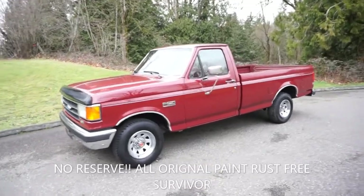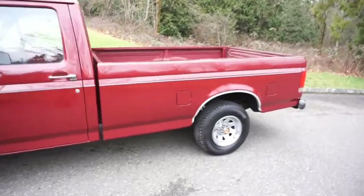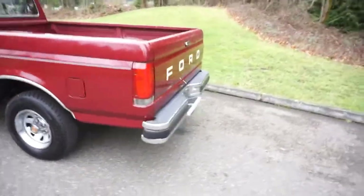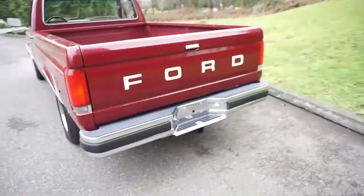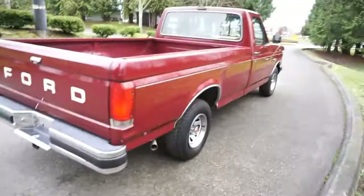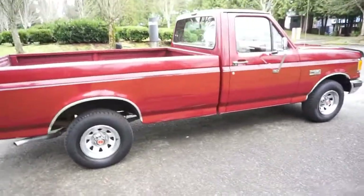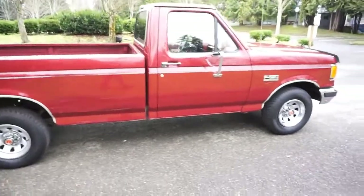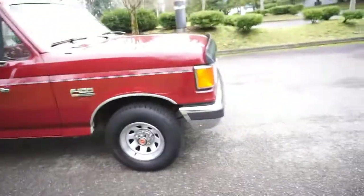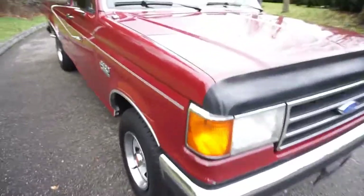Here at no reserve we have our super clean, all-original 1991 Ford F-150. It's a regular cab long bed XL, always been in the northwest — purchased new at Heritage Ford in Kirkland, Washington, just east of Seattle. It's all original paint with the scarlet red exterior and matching scarlet red interior, and the paint is in really nice shape.